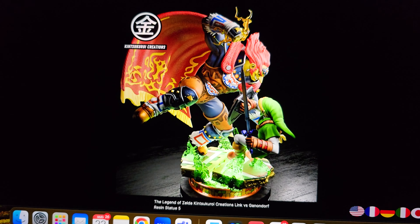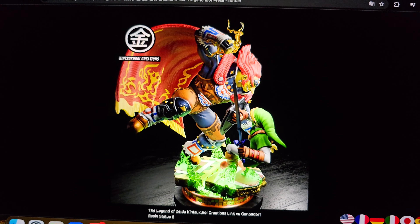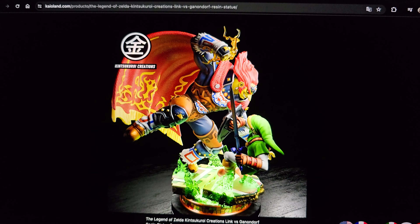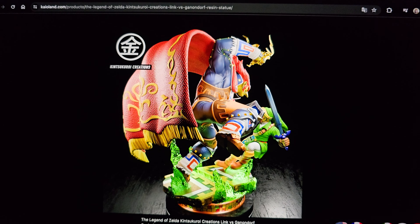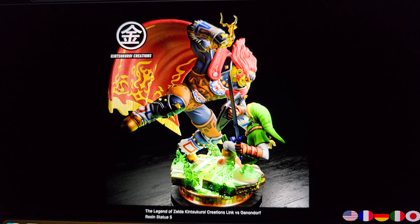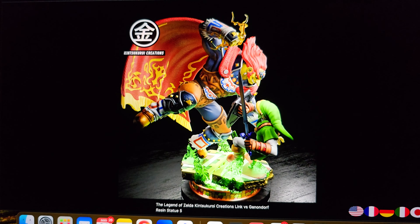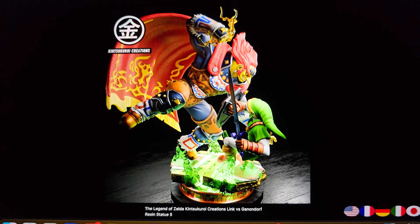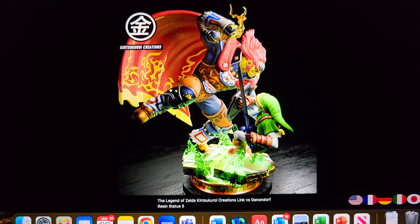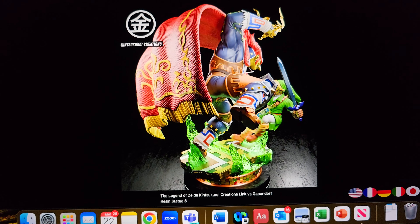Like, you look at this angle and you just can't see Link — you can see Ganon much better, but not Link. That's not a bad profile view of Ganondorf; it's just Link you can't see, you're just seeing the back part. The price is decent. I feel like they got the sizing correct of Ganondorf to Link, because Ganondorf is massive compared to Link. I don't like the textures on his cape.